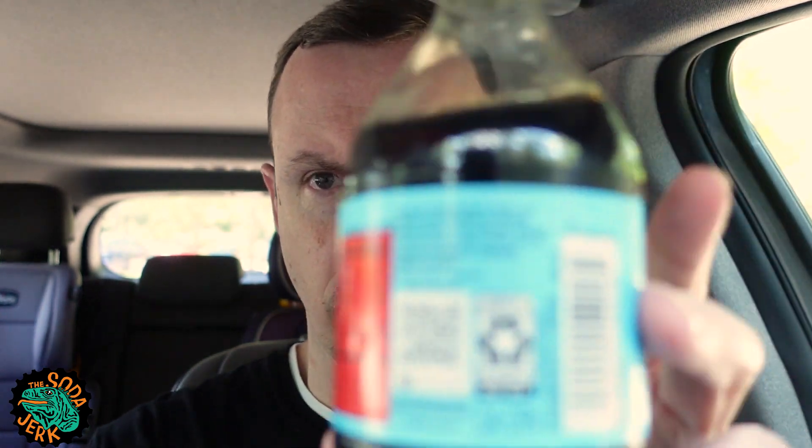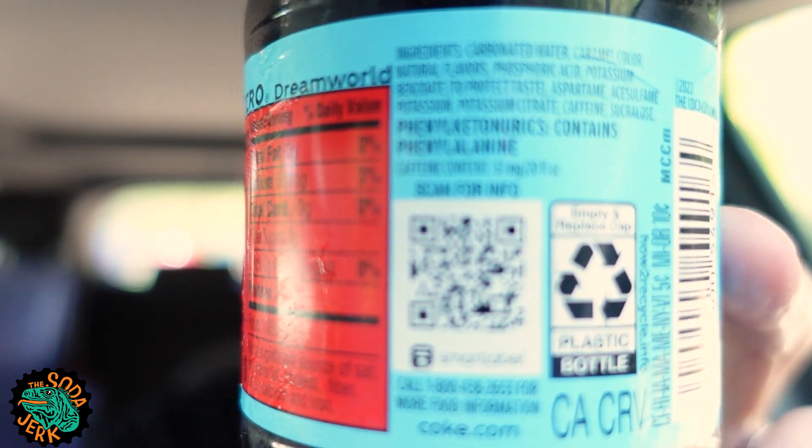It's got a smart label — you can scan that QR code and something will happen. No sugar, because it's zero sugar. And it's got 60 milligrams of sodium. It's a zero calorie cola.